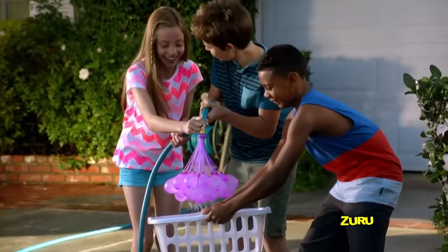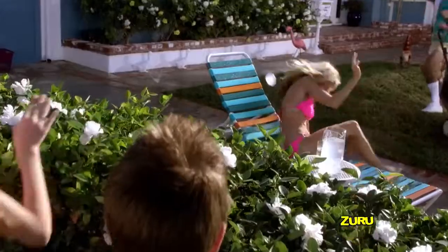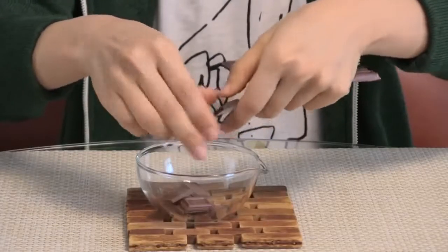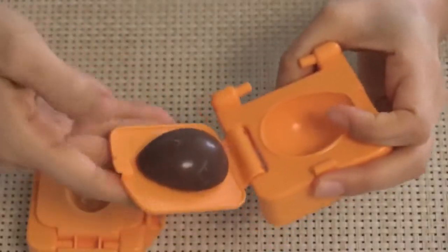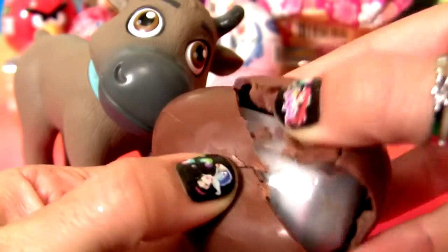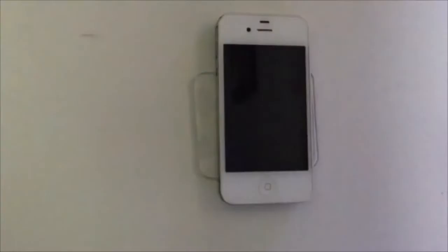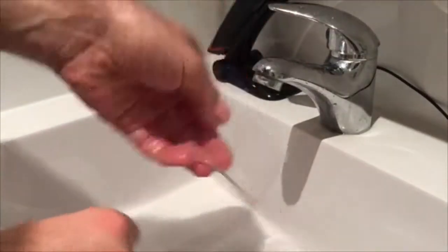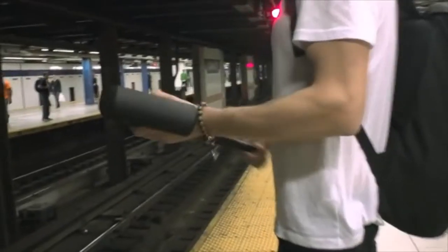#96: Jellyfish in a bedroom — makes keeping jellyfish simple for anyone who wants a moment of peace. #95: Bunch of balloons — fills and ties a hundred water balloons in a minute. #94: Egg chocolate maker — helps you make your own surprise eggs from chocolate bars.